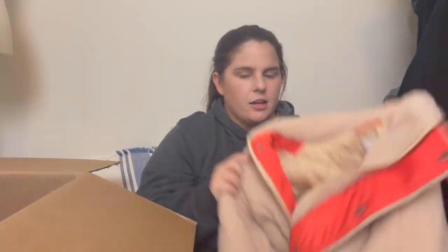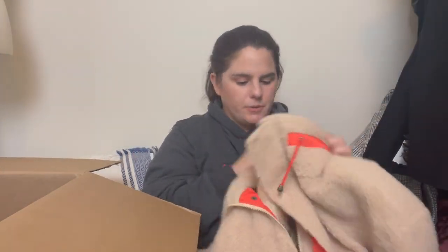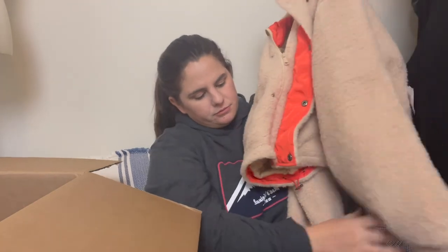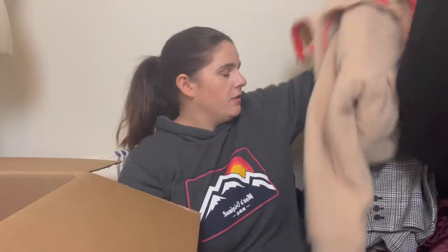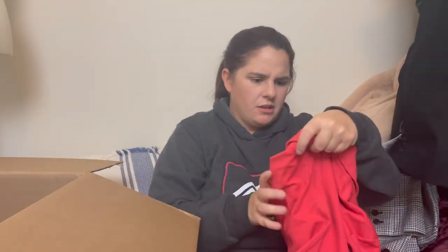I'll probably list these separately, not as multiple quantities. It'll be easy — just a copy-and-paste listing, changing the size. I think this is the same BP jacket but in a different color. I really like this one even if it is a Nordstrom house brand — at least it's cute. It's a size small.